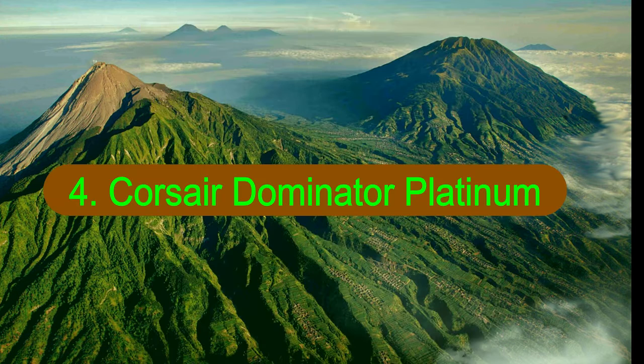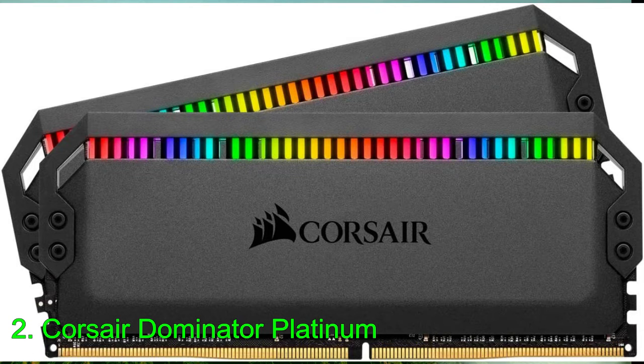Number 4: Corsair Dominator Platinum. Corsair's Dominator Platinum has been one of the best gaming RAM kits for quite some time now. Its sleek exterior, patented DHX cooling technology, and unrivaled performance have made it a formidable flagship over the years.